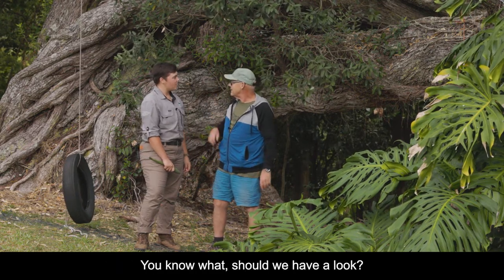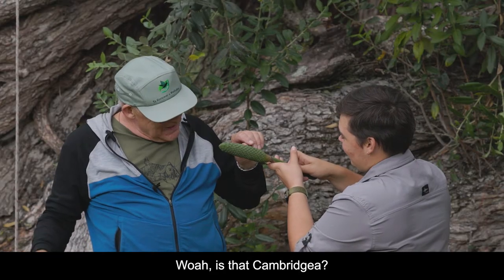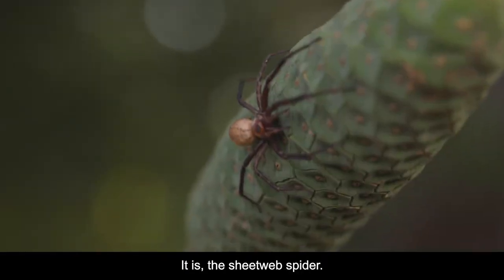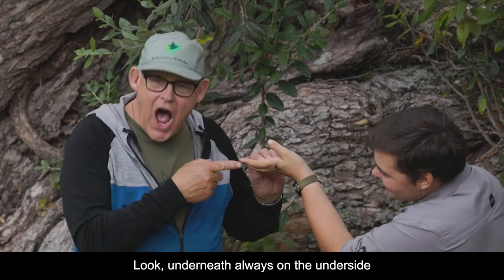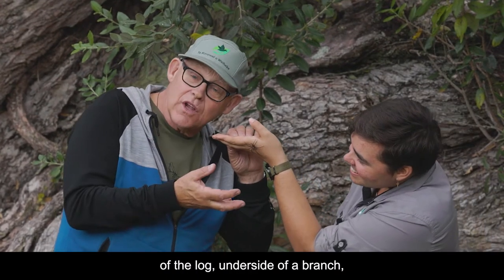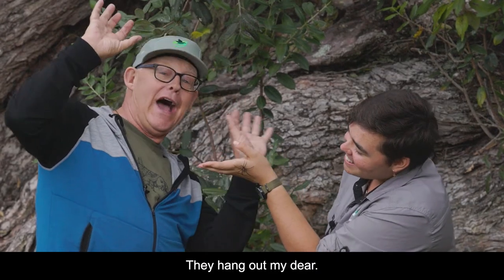Have you found anything yet? Should we have a look? Look what I have for you. Whoa! Is that Cambridgea? It is — the sheet web spider. Isn't she beautiful? Look underneath — always on the underside of the log, on the side of a branch, that's how they hang.